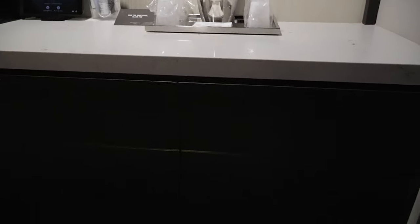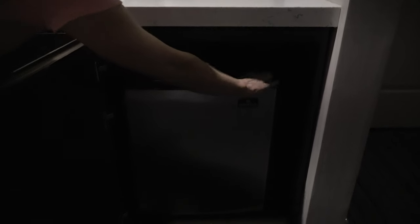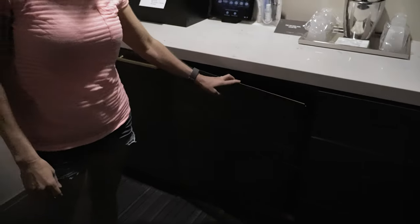In these other two cabinets, these are actually useful. You have one that has a mini fridge so you can put some things in there to keep cool, which we always use. And then because there isn't a ton of storage in the Cosmo rooms, you do have a cabinet here with a couple of shelves to put some things in.